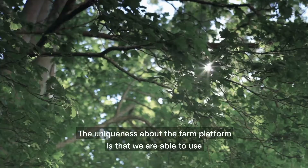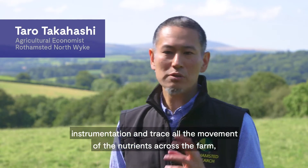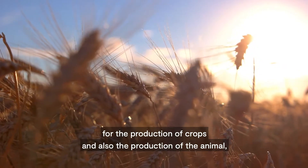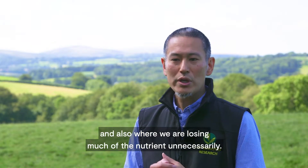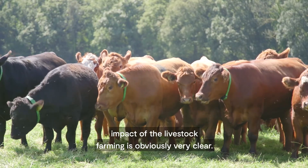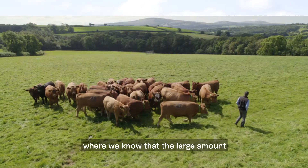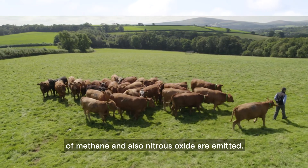The uniqueness about the farm platform is that we are able to, through instrumentation, trace all the movement of nutrients across the farm, and therefore pinpoint where we are utilising nutrients well for the production of crops and animals, and also where we are losing nutrients unnecessarily. The environmental impacts of livestock farming are obviously very clear — we have to minimise the pollution from ruminant production systems, where we know that large amounts of methane and nitrous oxide are emitted.